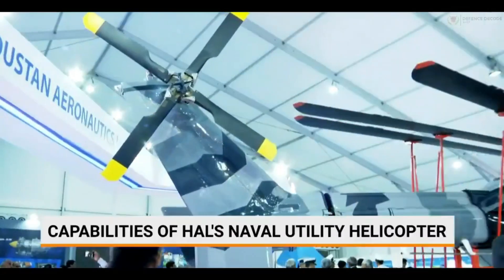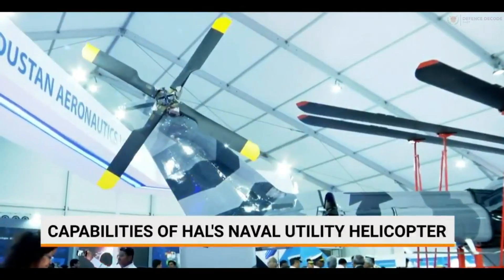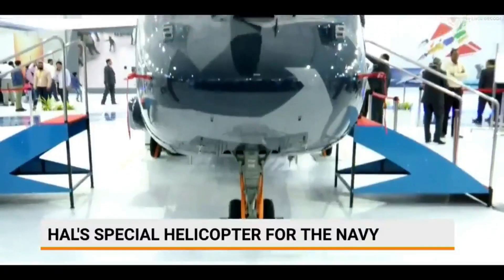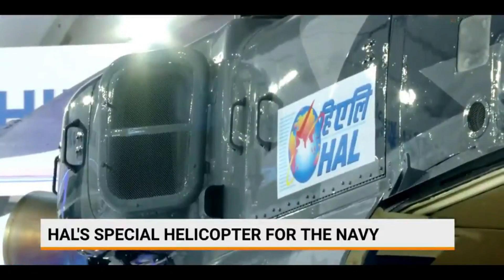Recently, HAL has indicated that orders for the UHM might come in the next 2 to 3 years' timeframe. The DPSU is expecting an initial fund sanction for design and development, which will subsequently be followed by the procurement order.